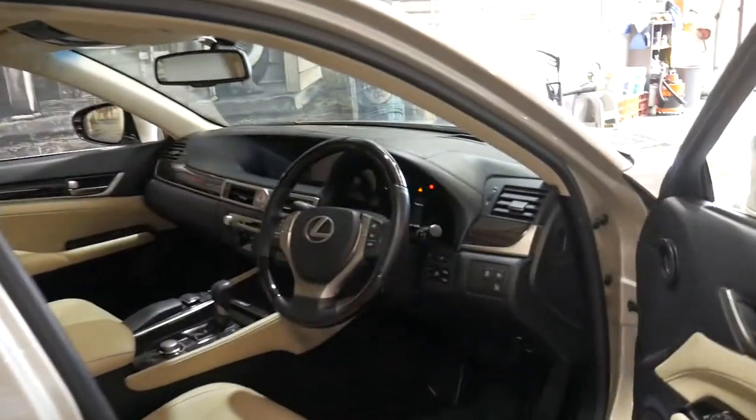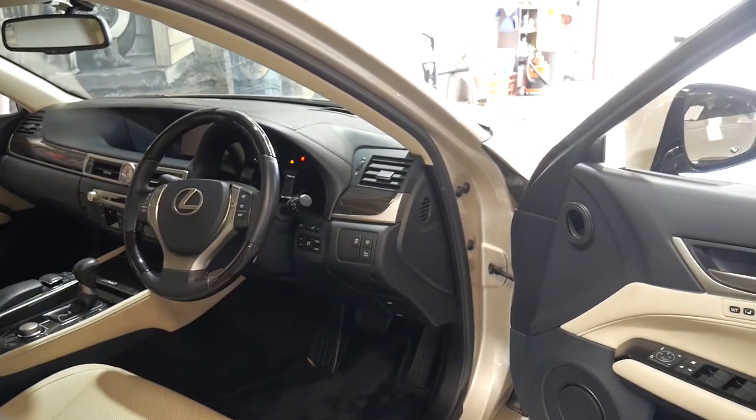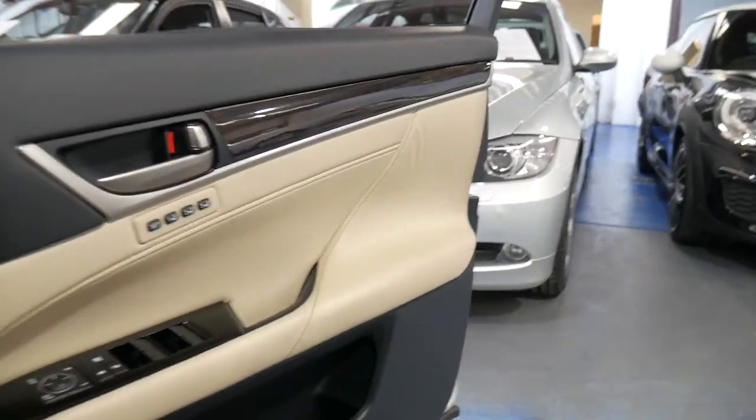It's got the two original remote keys and every single service done on this car has been done at a Lexus dealership. It's also got a memory electric driver's seat.